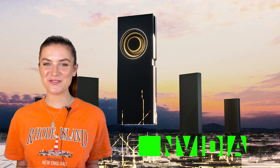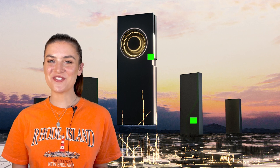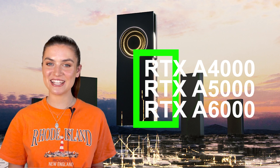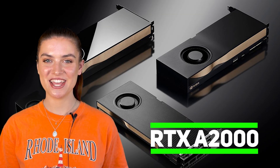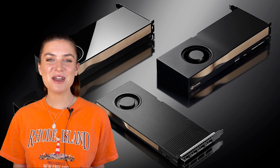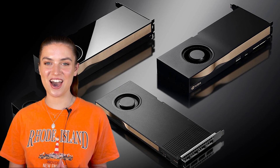NVIDIA has expanded its portfolio with a brand new workstation graphics card that follows on from the RTX A4000, A5000, and A6000 that the company has already released. The latest card has been called the RTX A2000, which has been designed as a smaller and more economical alternative for compact workstations. I'm Sharla and today we're going to be talking all about this new graphics card.